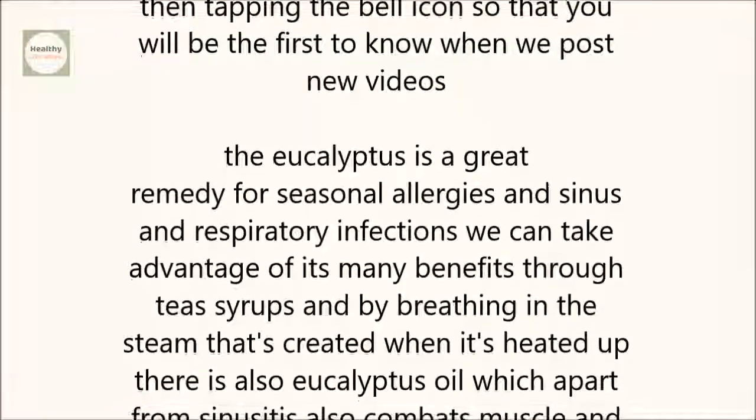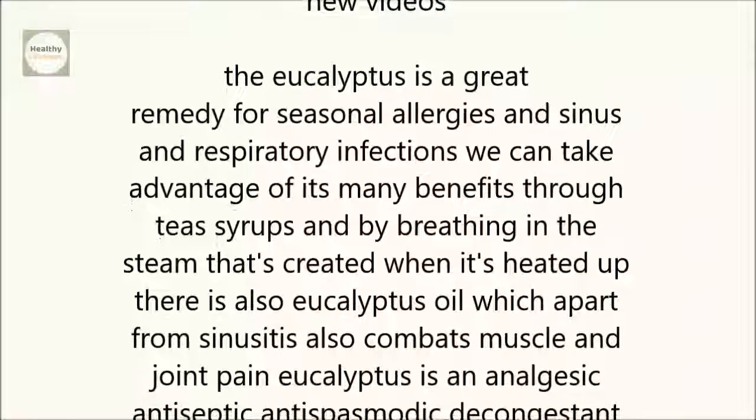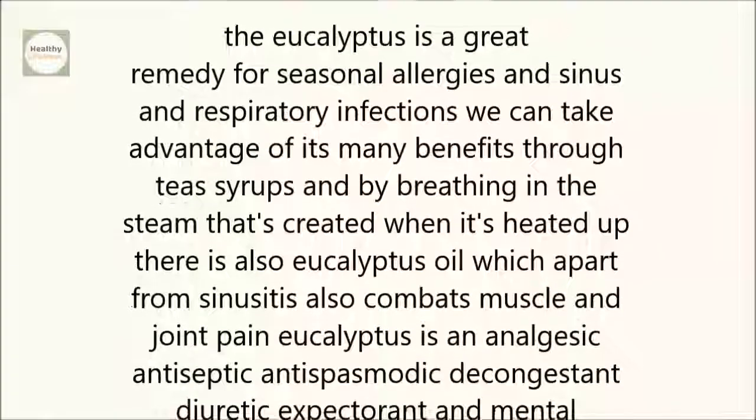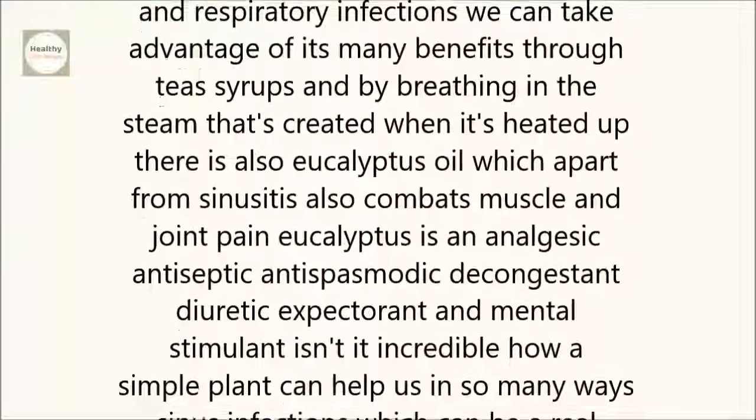There is also eucalyptus oil, which, apart from sinusitis, also combats muscle and joint pain. Eucalyptus is an analgesic, antiseptic, antispasmodic, decongestant, diuretic, expectorant, and mental stimulant.